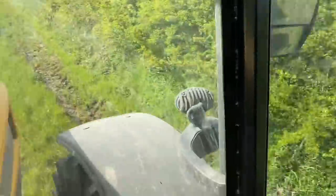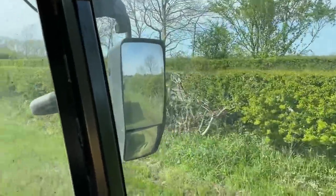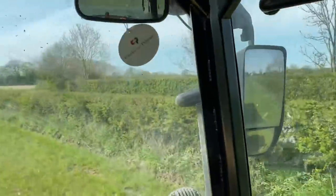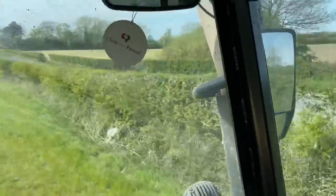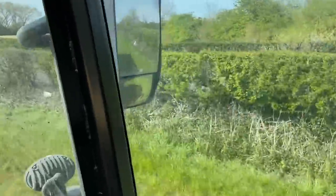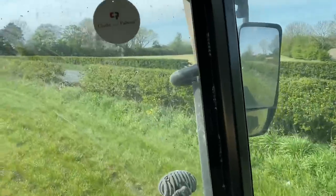Quick update on the burst water main: this field is obviously a little bit wet still. They have diverted it to the ditch on the other side of the road and it does seem to be working. Water is no longer splashing into the field, and the puddle around where the hedge looks dead has pretty much all dried up — but we still need to fix the water main properly.